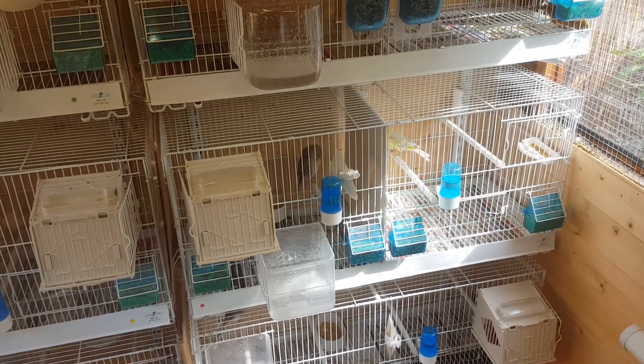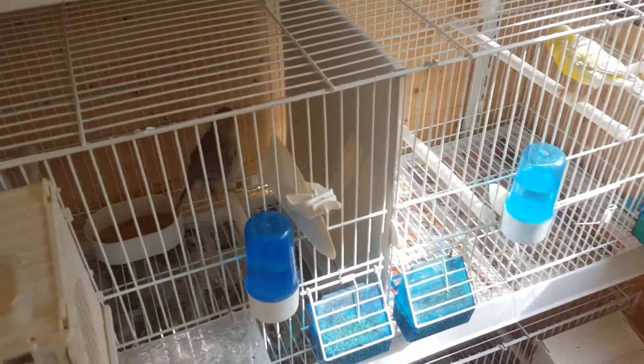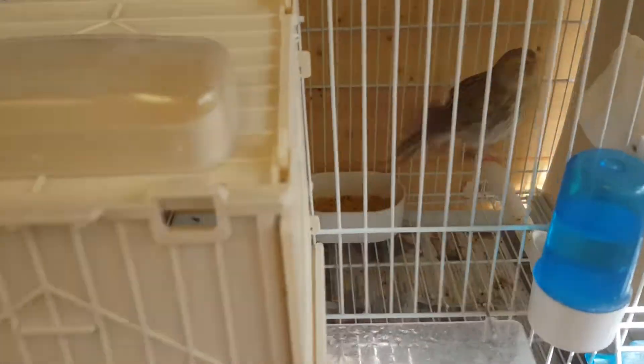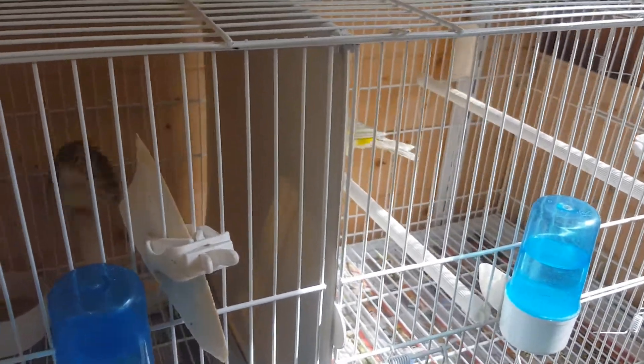Hi guys, just a quick update on the Agate Mosaics. We've got some chicks that are virtually about to leave the nest and these three — I had a problem with the hen, she wasn't feeding at first. She's a new hen, first time breeding, daughter of that bird from last year.